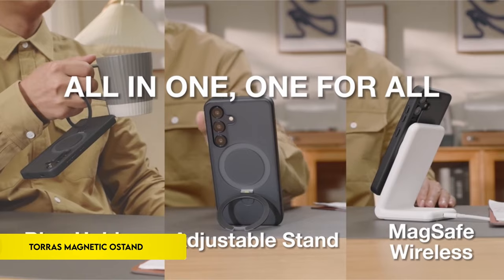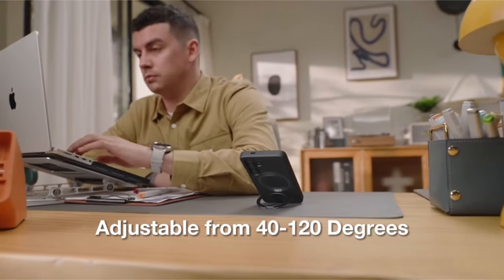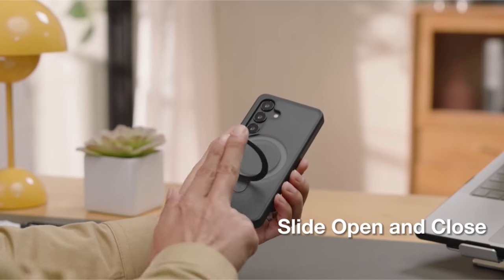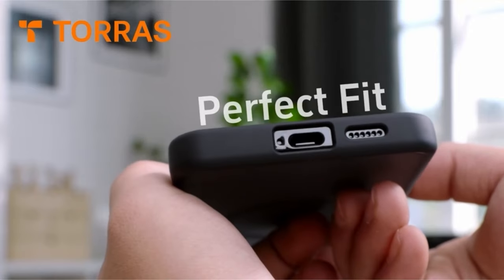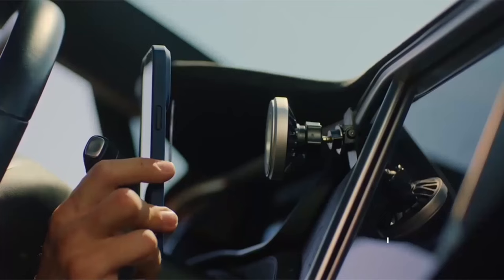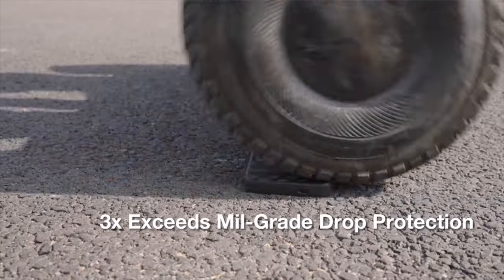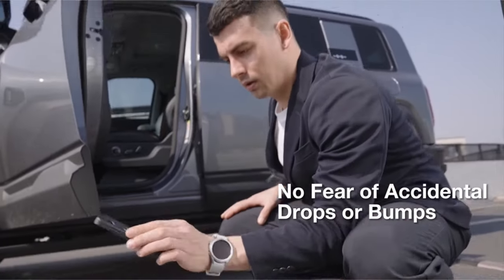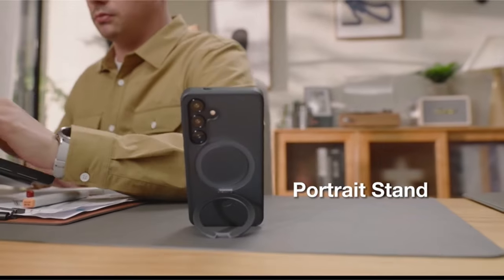On number 5: Taurus Magnetica Stand. With magnetic compatibility, an integrated stand, and a ring holder, the Taurus Samsung Galaxy S24 Plus case — specifically made for the 6.7-inch model — offers a multipurpose experience. Its dual function as a stand and ring holder allows for flexible phone placement during activities such as FaceTime or video watching. One characteristic that sets it apart from other S24 Plus MagSafe cases is its magnetic capabilities, which enable secure attachment to metal surfaces.